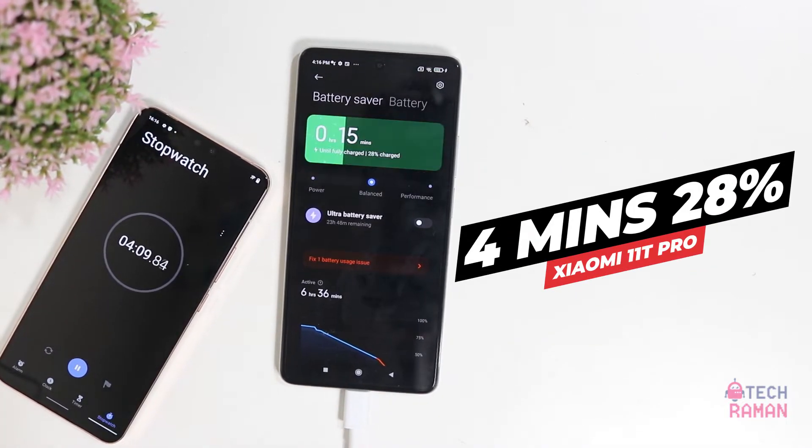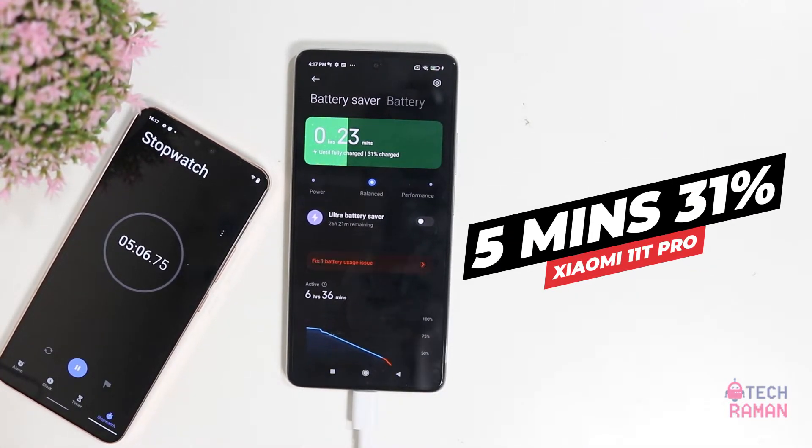2 minutes, it's 16%. 4 minutes, 28%. In 5 minutes, we have touched 31%. So far, so good.